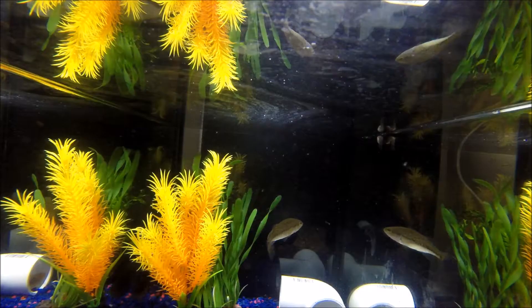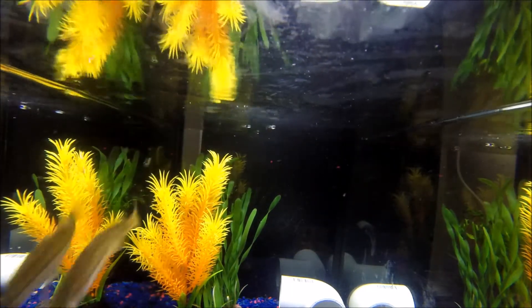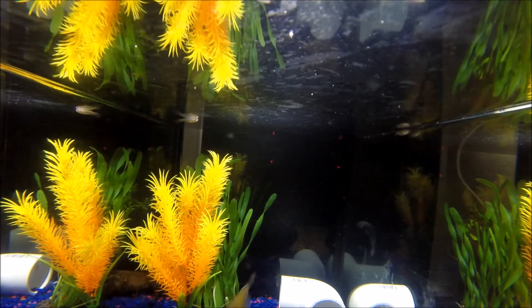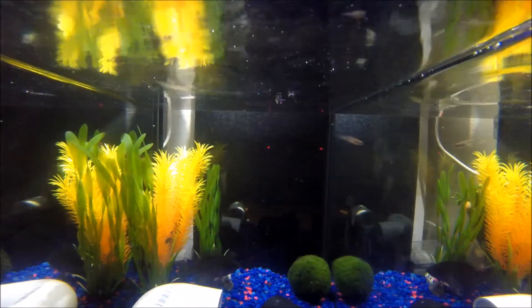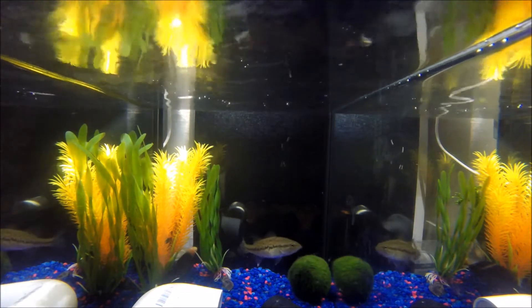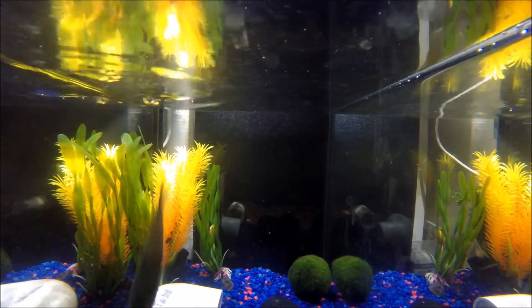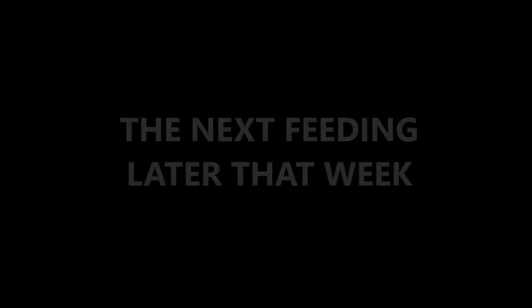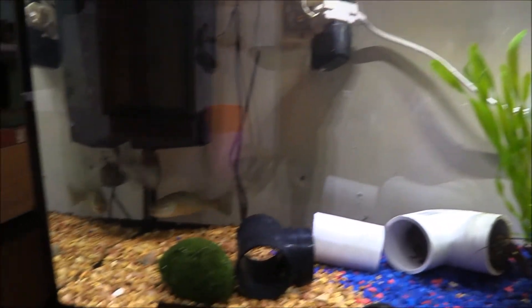Bluegill ate one. The bass is looking pretty hungry. I just bought some goldfish — we're going to feed him one. Oh, that did not take long.